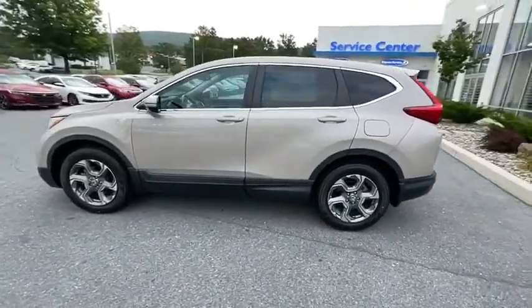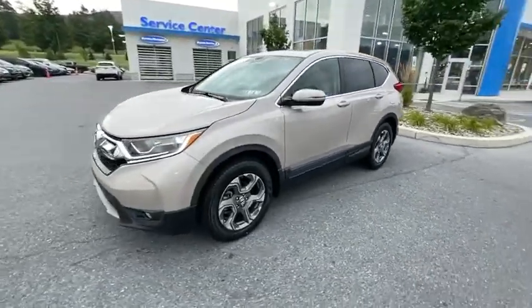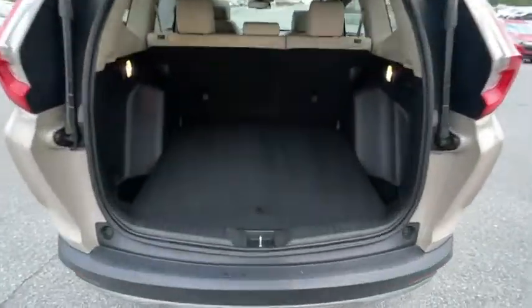Traction control, power passenger seat, power liftgate, dual airbags, power steering, alloy wheels, four-wheel disc brakes, eight speakers, rear window defroster, trip computer, fog light, power windows.